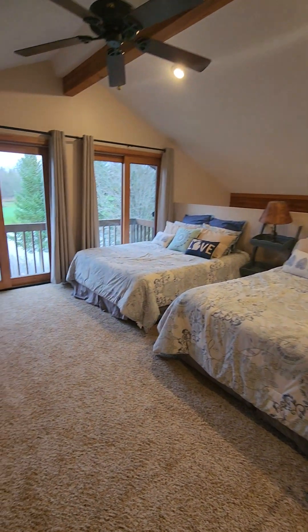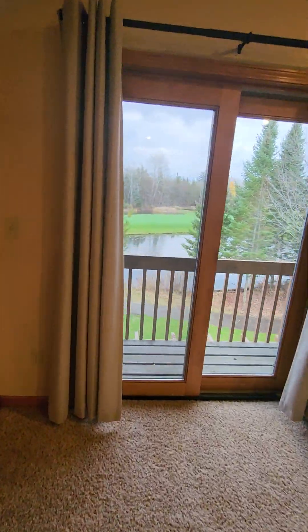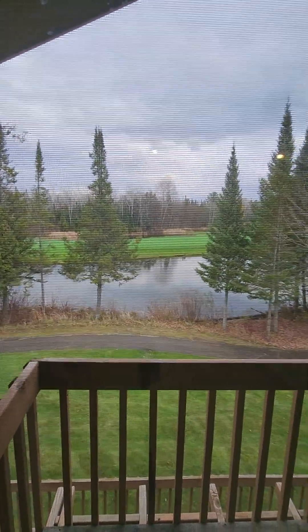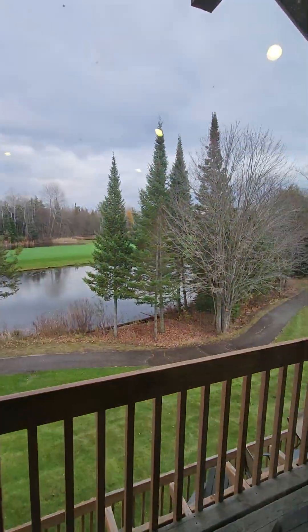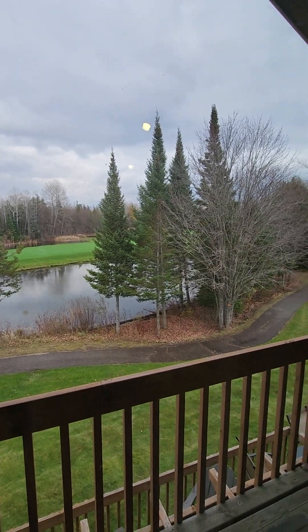We have two queen-size beds up here, so you can sleep four people. They have their own private deck overlooking the pond. This is breathtaking in the fall — that tree right there that's bare will be full of red and gold leaves.